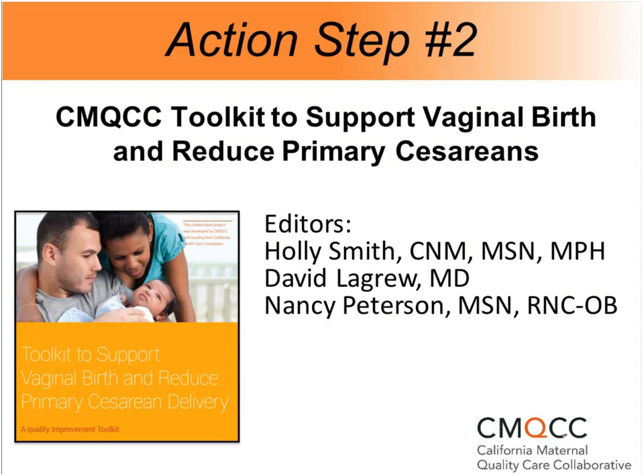Thank you, Anne. I'm Nancy Peterson, director of perinatal outreach at Stanford and clinical program manager of CMQCC, and one of the co-chairs of this toolkit along with Holly Smith, a nurse midwife with a master's in public health. The toolkit has gone to our graphic designer to be put into its beautiful format. David LaGrue is the other co-chair, chief integration and accountability officer at MemorialCare Health System in Orange County and chair of the national safety bundle for safe reduction of cesareans.